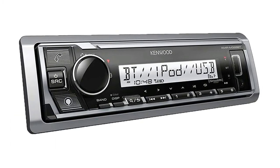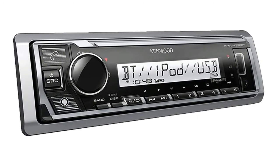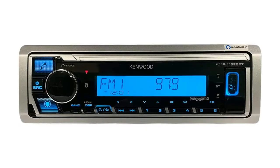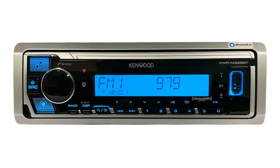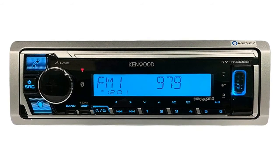Number four: Kenwood marine boat stereo receiver. Marine digital media receiver with Alexa built-in. Features a dedicated Alexa button, Bluetooth version 4.2, dual phone pairing, and up to five Bluetooth devices can be connected to the receiver for Bluetooth audio at the same time.